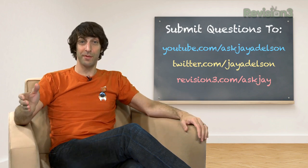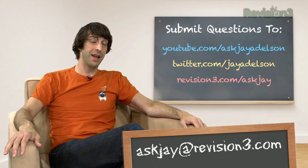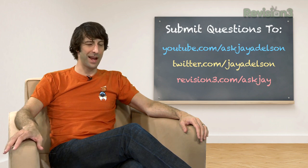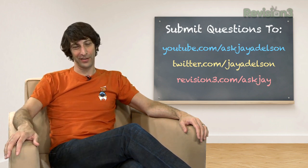Thanks for joining us on today's episode. Send your questions to AskJay@revision3.com. I love to see those questions. I love video questions posted to YouTube.com/AskJayAdelson. Also follow me at @JayAdelson on Twitter. Thanks for joining us, and until next time.